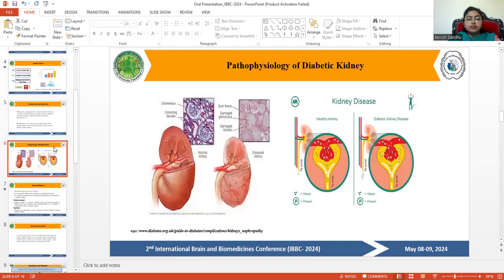Here are two figures of kidneys. The first is a normal kidney and the second is a diabetic kidney. In a normal kidney, nephrons are working properly, while in a diabetic kidney, leakage of protein occurs in the urine due to the diabetic effect.